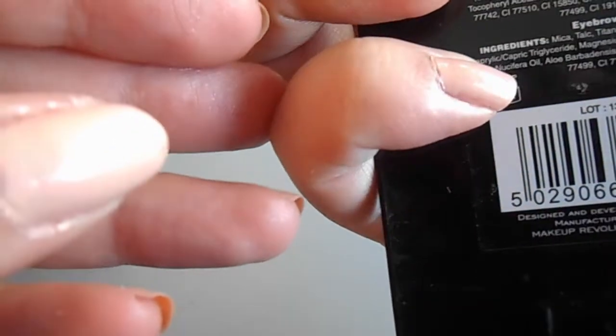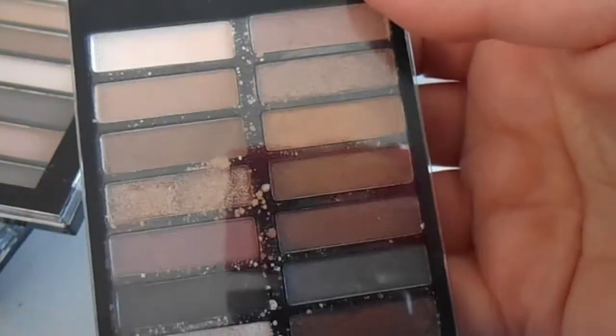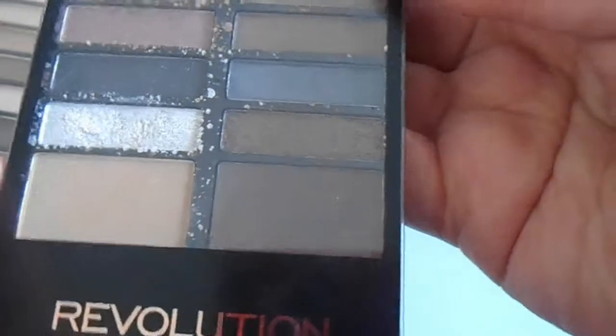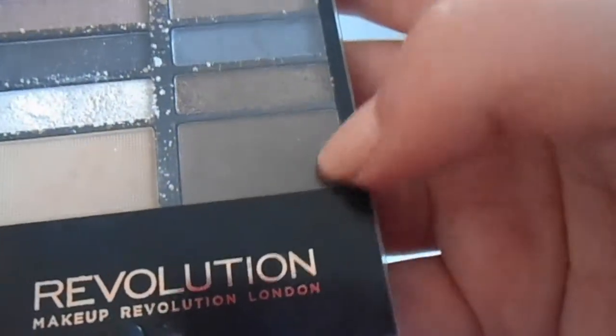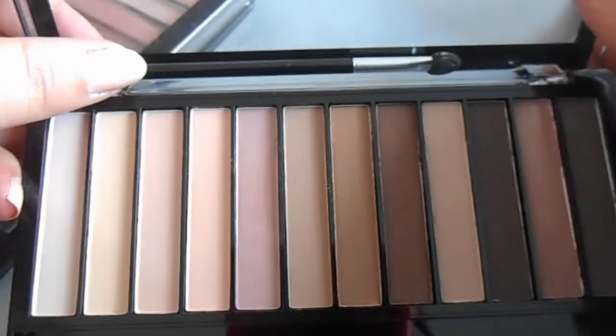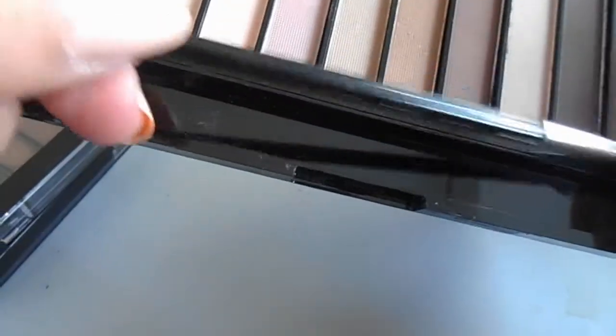This is the Makeup Academy Disappear Till Tomorrow eyebrow and eyeshadow palette - the shadows are quite crumbly but I've used it a couple of times, and the dark brown brow shade works for me. This is the Essential Matte 2 - all matte neutral colors which I haven't really used that much.